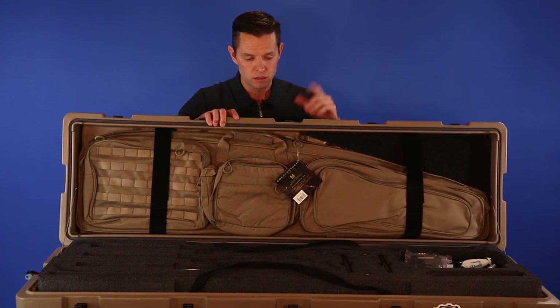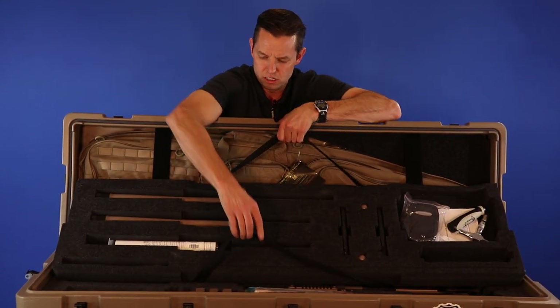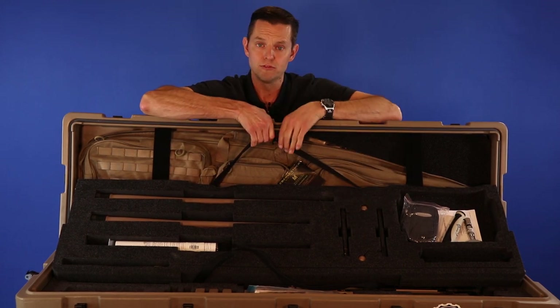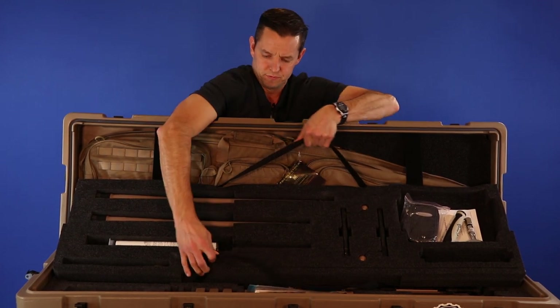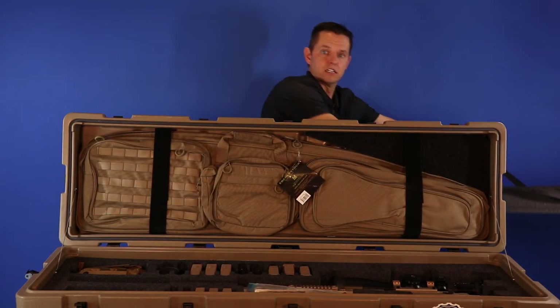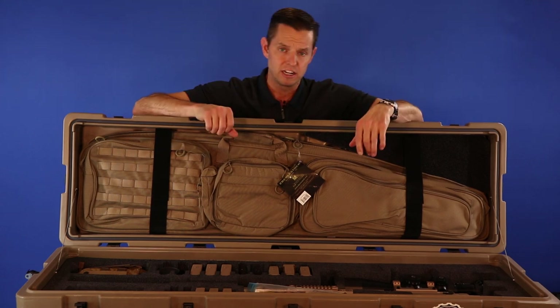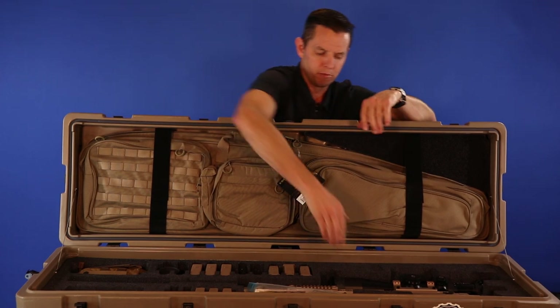Inside here, first of all, you see this kit on top, and you see that this kit has a couple of rifle barrels and a couple of rifle bolts. But there's more — let's get rid of this and get down to the nuts and bolts of this system.